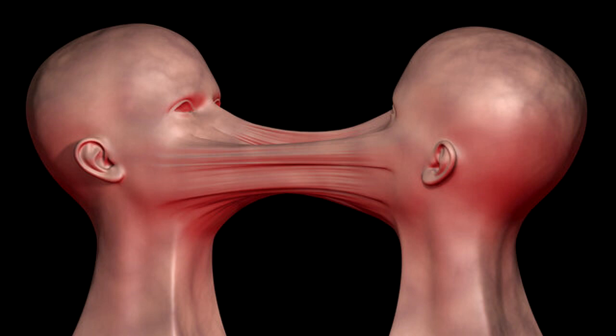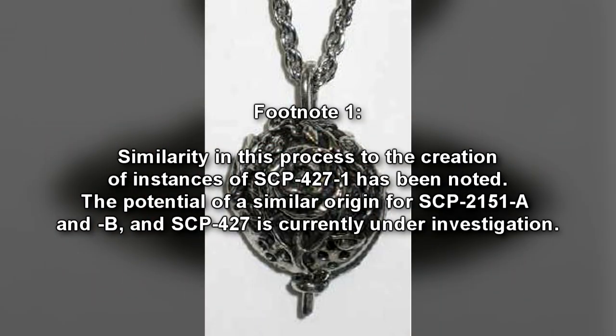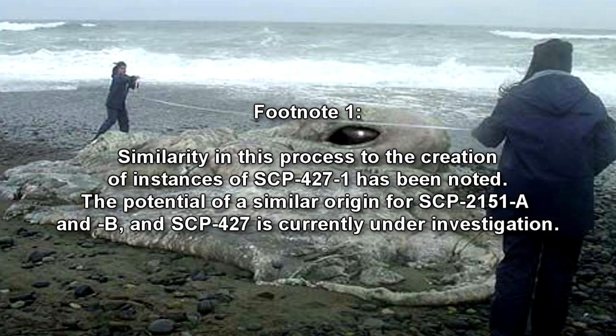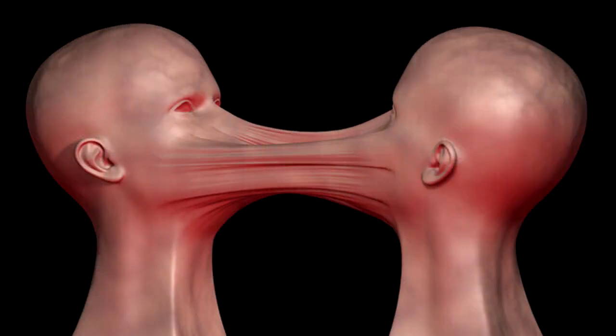Over time, the distinguishing characteristics of the individual subjects will become distorted and unrecognizable from their original state, and many of the biological functions of the individuals will shut down entirely. Similarity in this process through the creation of instances of SCP-427-1 has been noted. The potential of a similar origin for SCP-2151-A and B and SCP-427 is currently under investigation.